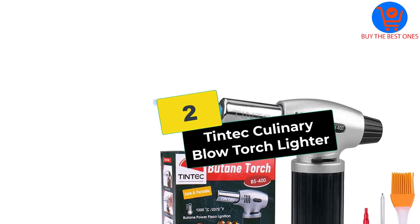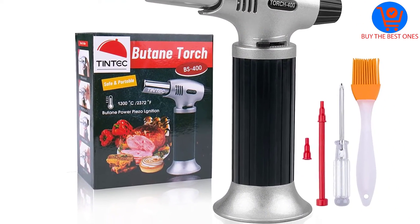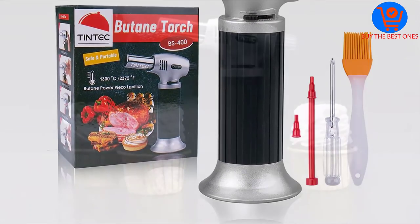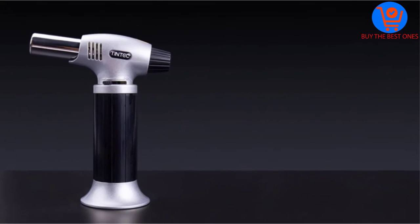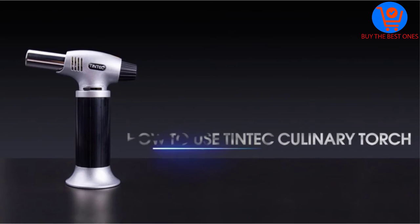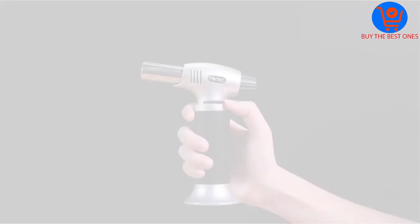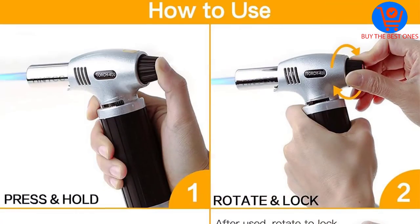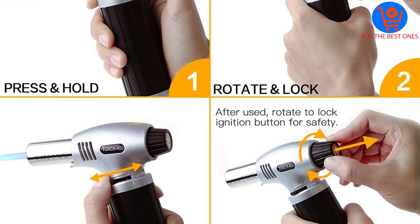At number 2, we have the Tintec Culinary Blow Torch Lighter. We are confident that this Culinary Blow Torch Lighter will improve your cooking skills. It is a versatile unit that's ideal for caramelizing food, barbecuing, soldering DIY jewelry, or getting rid of surface bubbles in your art resin. The torch lighter is also perfect for camping and can as well be used as a survival tool.